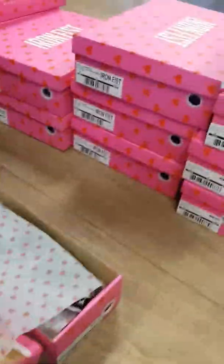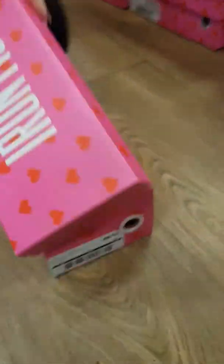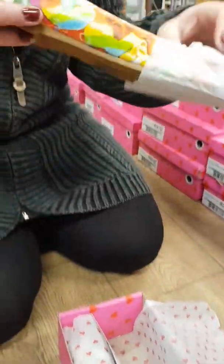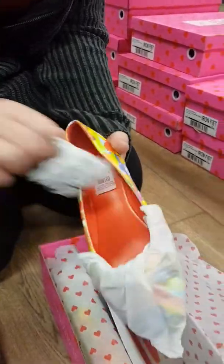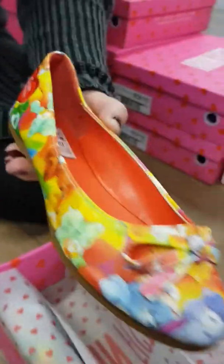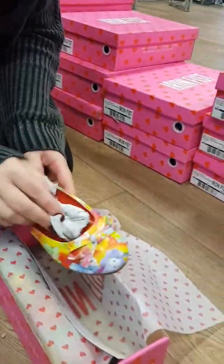Right, next one — what are they called? Lots of Rainbows flats. Oh my god, you're so excited you can't open it quick enough! Oh, look at that Aaron, these are so up your street. Right, so that's just the flats that we've got for now.